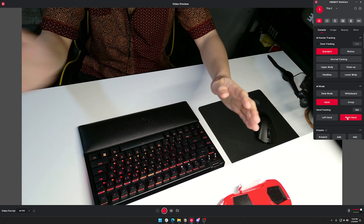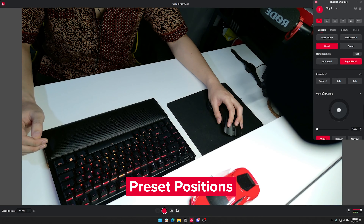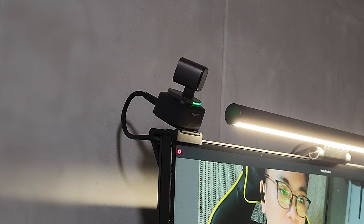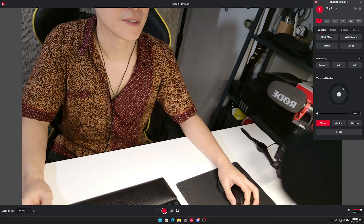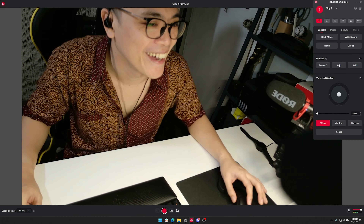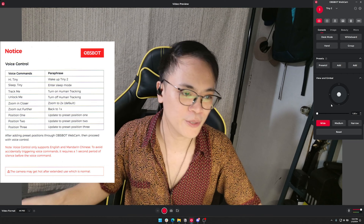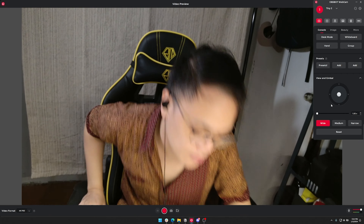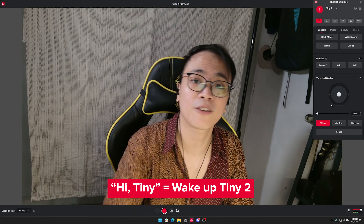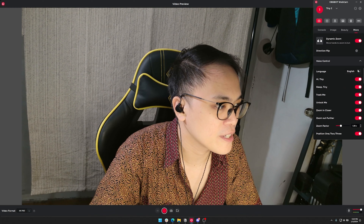Desk mode is my favorite feature since you can do a top-down shot or whatever it is that you're doing. I don't know what the whiteboard mode does, honestly. Hand mode follows my hand — you can track your left hand or your right hand. It's pretty fast. I guess that's where the AI comes in handy.